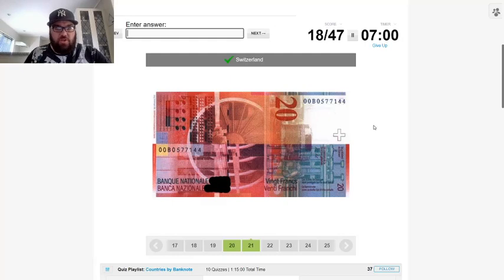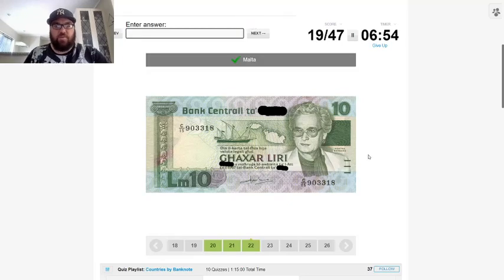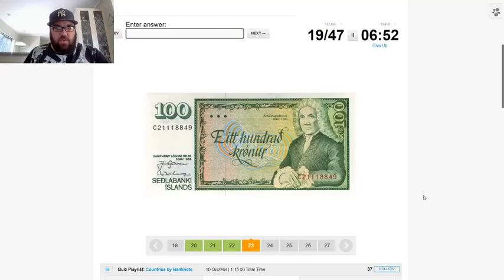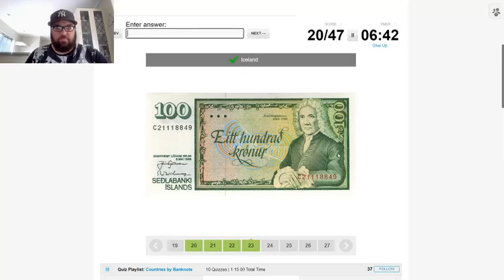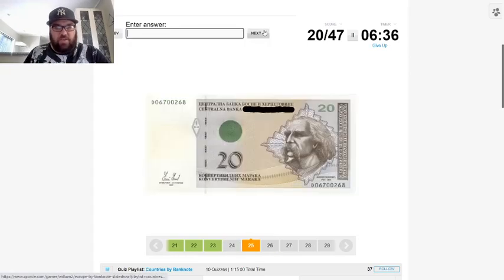This is Malta — it's got a map of Malta, which is very helpful. 800 krona — I would say Iceland. 'Magnusson,' that's an Icelandic name. This next one is Cyrillic again — let's do the Cyrillic ones at the end, I think that'd be better.